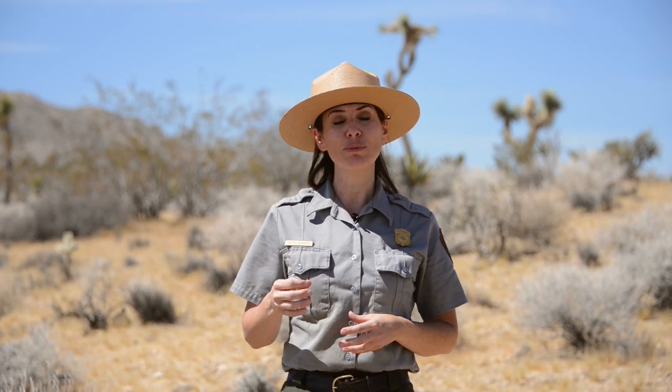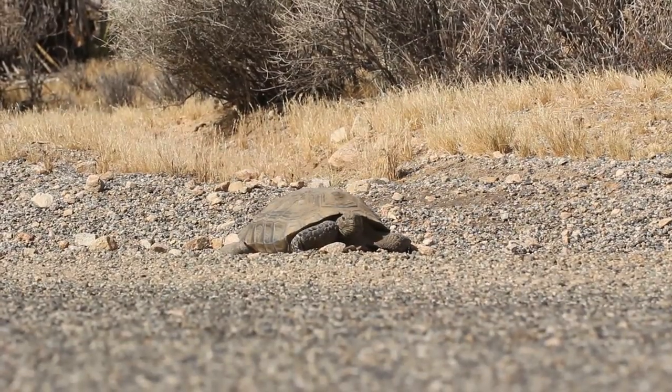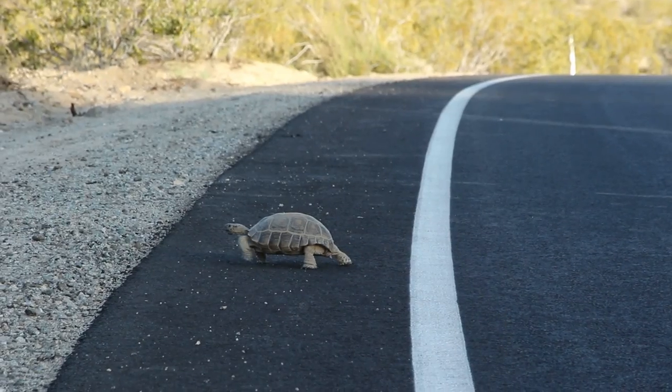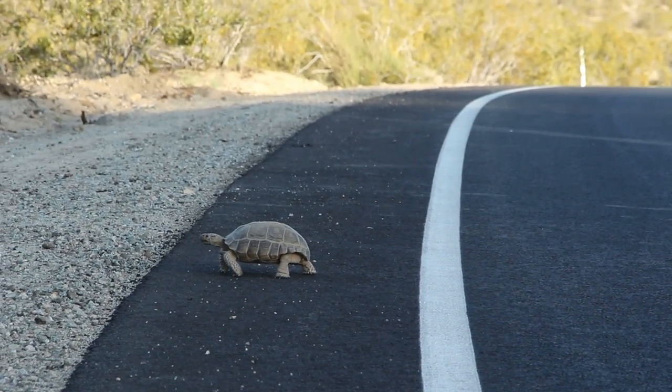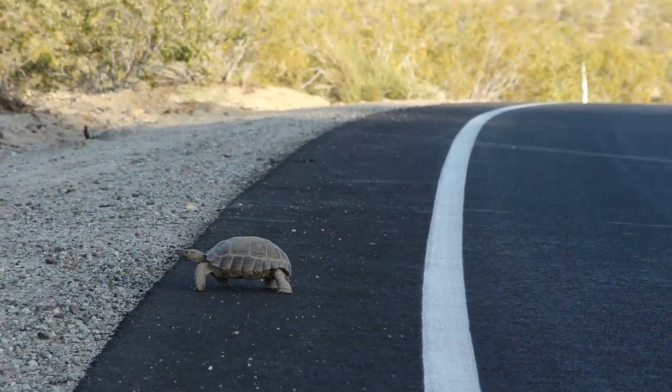Only in an emergency situation where a tortoise is in imminent danger of being killed by a vehicle on the roads do we suggest moving it. If you happen to see a tortoise on the road that's not in immediate danger of being hit or is moving off the road on its own accord, give it plenty of space, play tortoise crossing guard — providing for your safety first — and allow the tortoise to move off on its own.